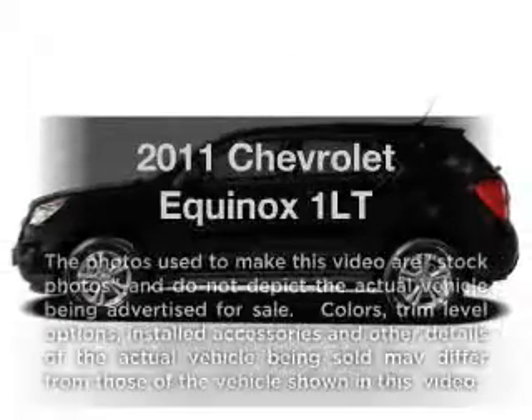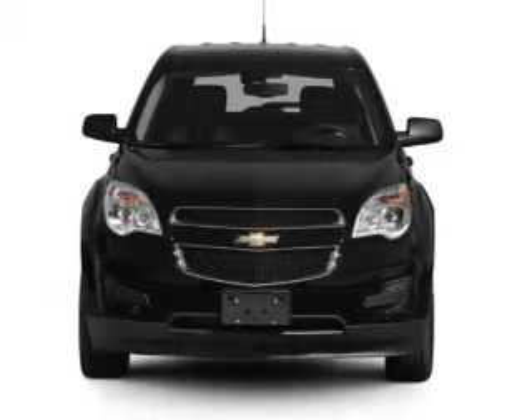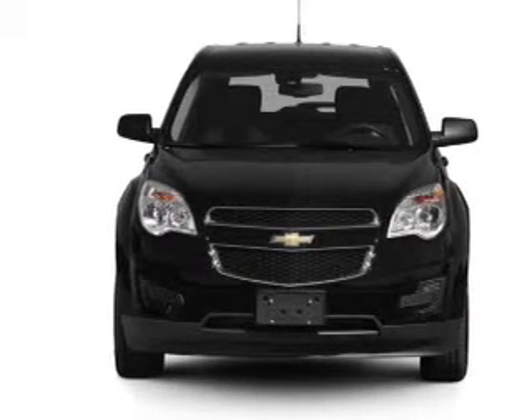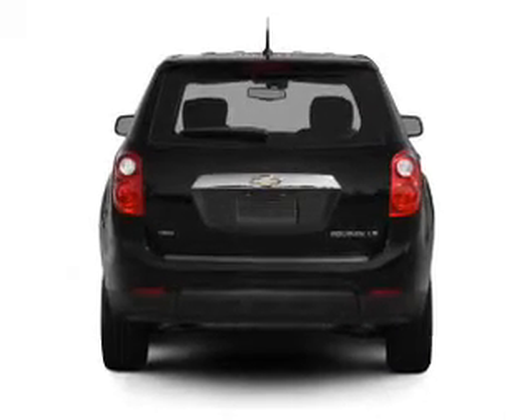Get noticed in this 2011 Chevrolet Equinox. If you're looking for an automobile with great attributes, look no further. With an efficient four-cylinder engine that responds smoothly to its six-speed automatic transmission.